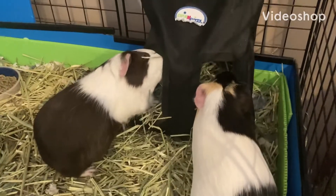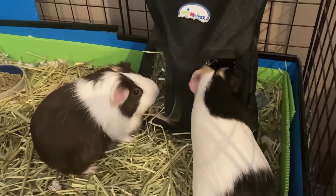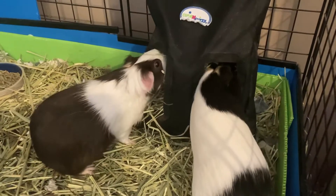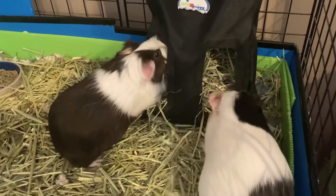Hi everybody, welcome to my channel, The Piggy Corner. My name is Ila, and I will be posting videos about guinea pigs. So first, I just want you guys to meet my pigs, because they will appear in literally all of my videos.